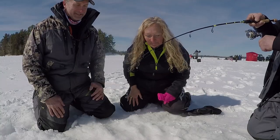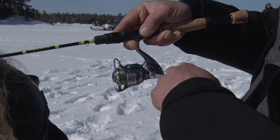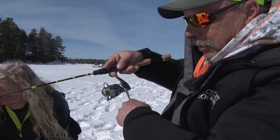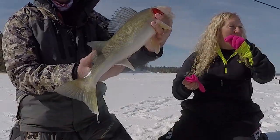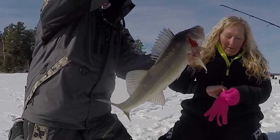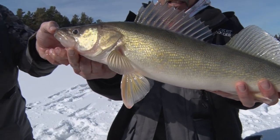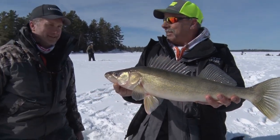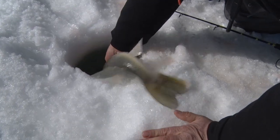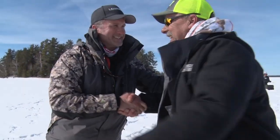What do we got here, Sean? Nice hook set — right in the corner of the mouth! Beautiful fish! That's what I'm after! Unbelievable — Eagle Lake, Ontario! Way to go, buddy! Congratulations!